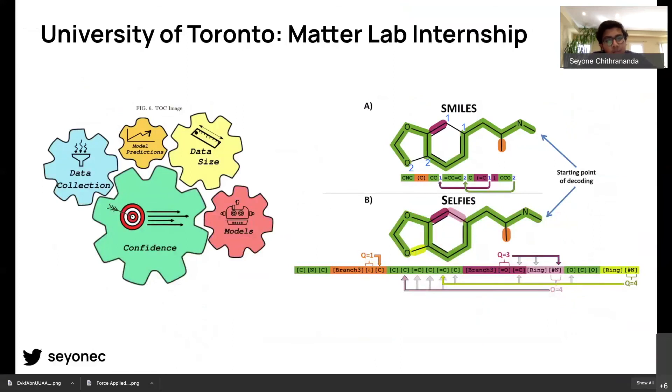While working on the DeepChem project, I was also doing an internship at the University of Toronto under Professor Alan Aspuru-Guzik. We ended up publishing a paper that highlighted architectures predicting different properties of drugs and talked about how we can overcome uncertainty in these models, which we published in a journal out of Cambridge University.